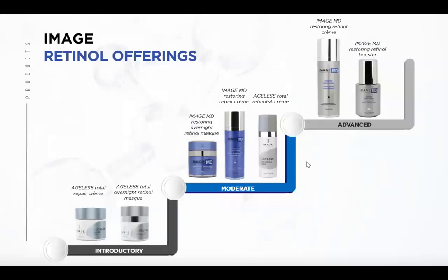This slide shows how to think about retinol progression. Your clients may already be on the Ageless Total Repair Cream and Ageless Total Overnight Mask as an introductory level — great for someone who's never used retinols before or has super sensitive skin. Using those overnight masks two or three times a week can get their skin acclimated. Then step it up to a moderate approach: the Overnight Retinol Mask from the MD, the MD Repair Cream, or the Ageless Total Retinol A Cream. Then step up again to advanced formulas with the MD Retinol Cream and the Restoring Retinol Booster.